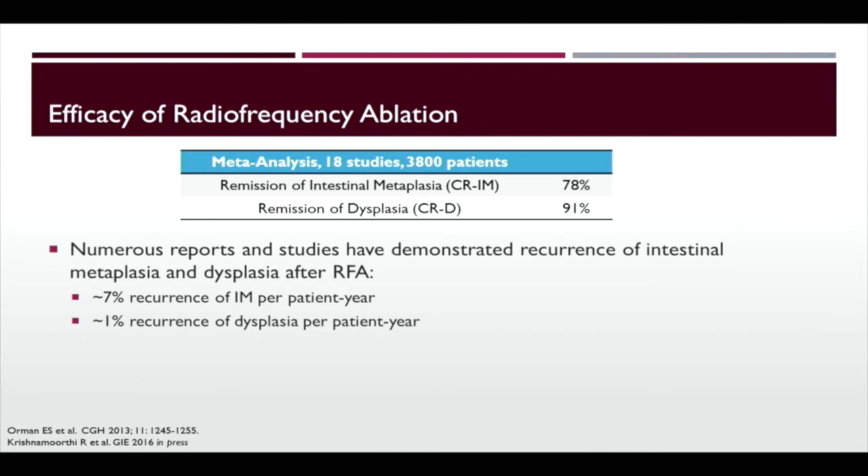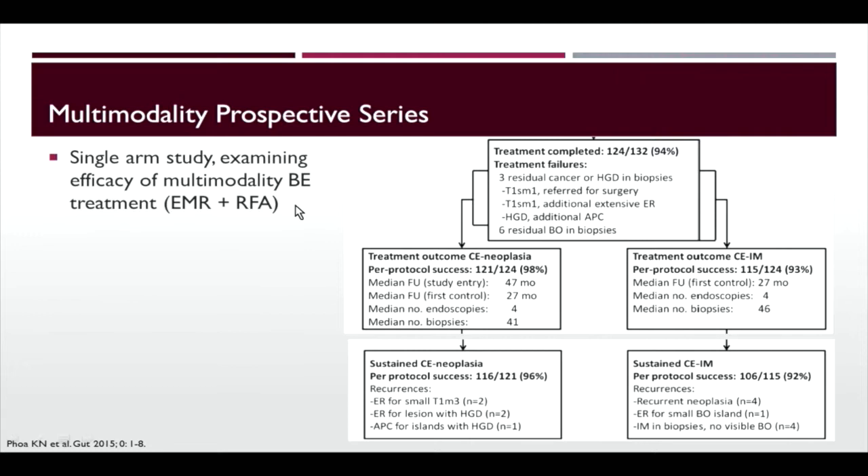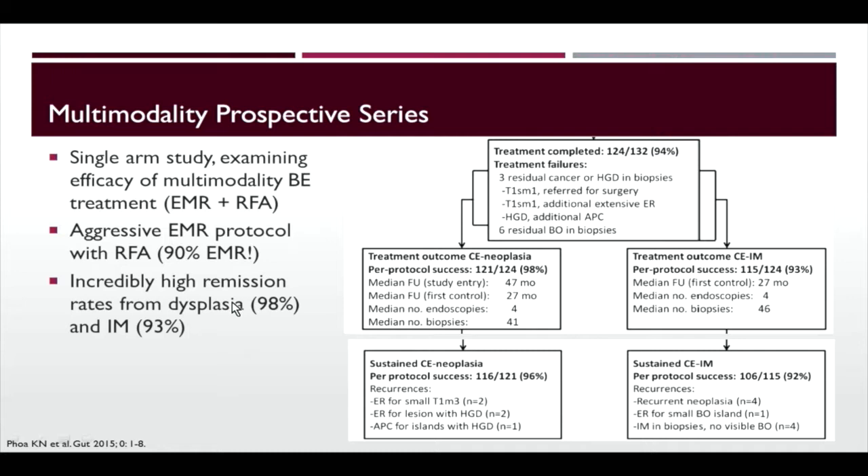To show the effect of multimodality treatment — EMR combined with RFA — a single-center study from the Netherlands demonstrated 98% remission from dysplasia and 93% remission of intestinal metaplasia. These incredible outcomes show that Barrett's esophagus in expert hands can be very effectively managed with endoscopic therapy.